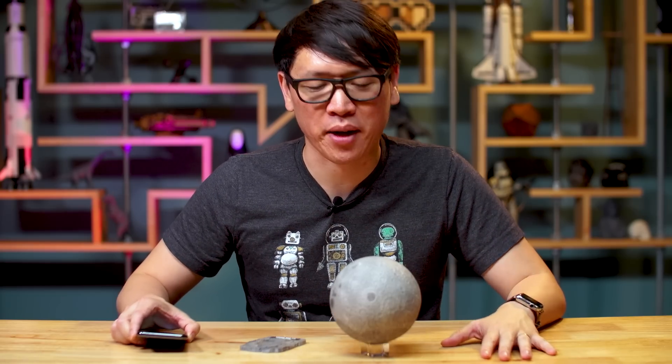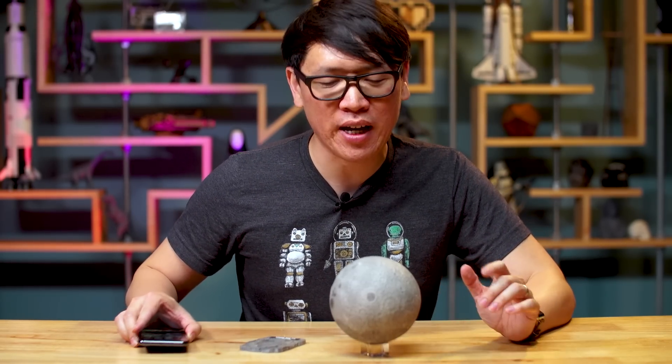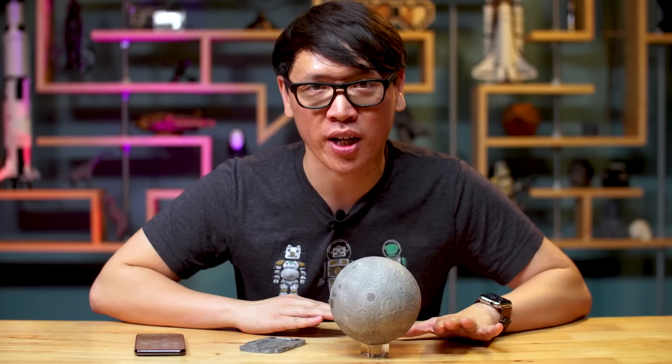Hey everybody, Norm from Tested here, and for today's show and tell I'm introducing you guys to a product that I don't know if I can actually recommend, but I think it's interesting from a technology and space standpoint anyway.